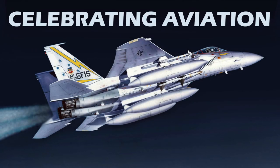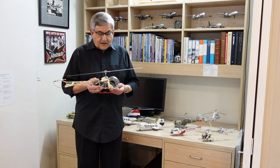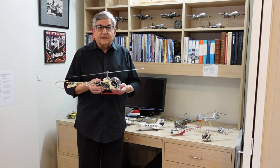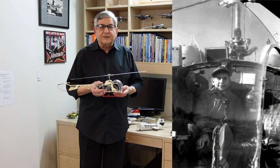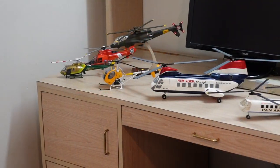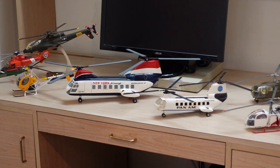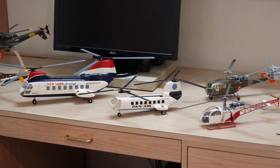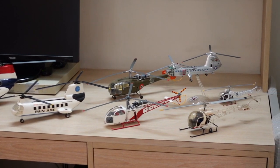Hello everyone, welcome to another episode of Celebrating Aviation with Mike Machat. I'm holding in my hand an exact replica of the helicopter I first flew in at age 10. I've loved helicopters ever since, and behind me you see an array of helicopter models — all different configurations: single rotor, twin rotor, rigid rotor, fully aerobatic — just an amazing assemblage of aircraft that achieve vertical flight in different ways.